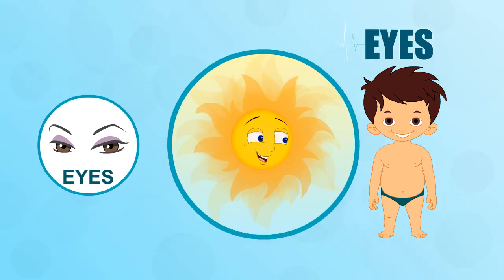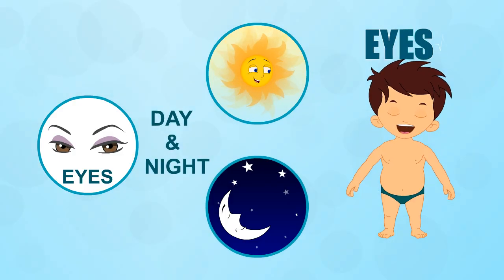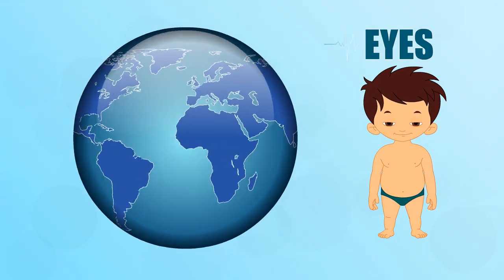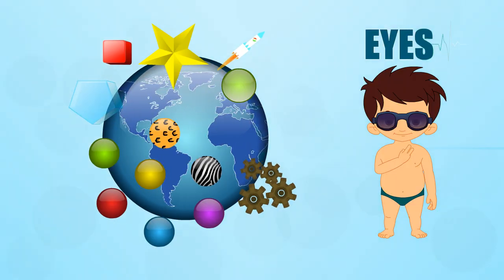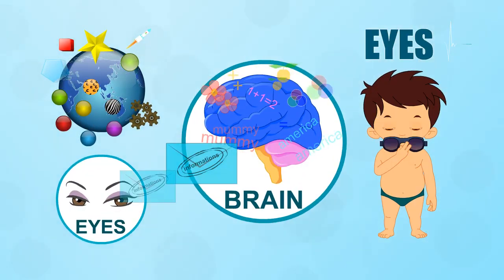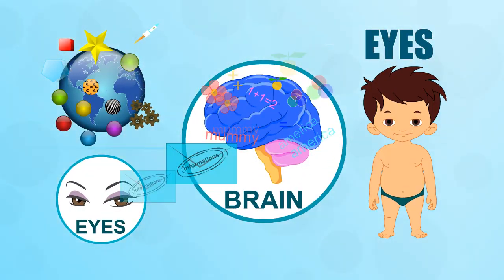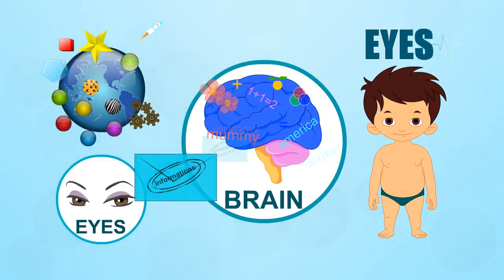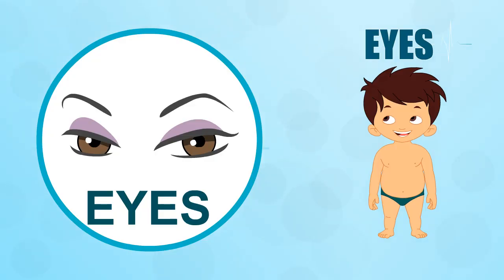Your eyes are at work from the moment you wake up to the moment you close them to go to sleep. They take in tons of information about the world around you — shapes, colors, movements and much much more. Then they send the information to your brain for processing so the brain knows what is going on outside of your body. You can see that the eye is pretty amazing.